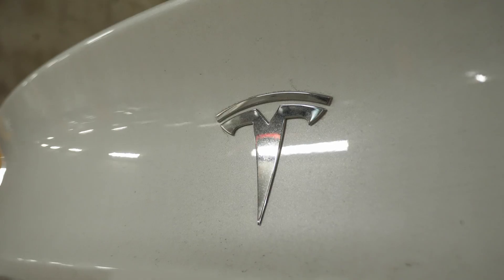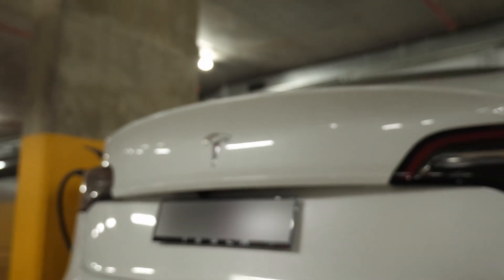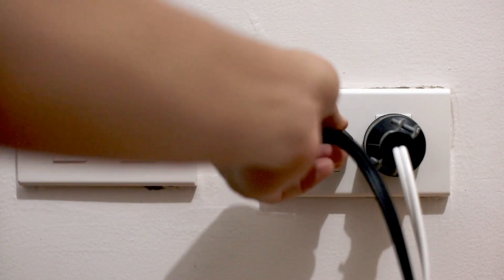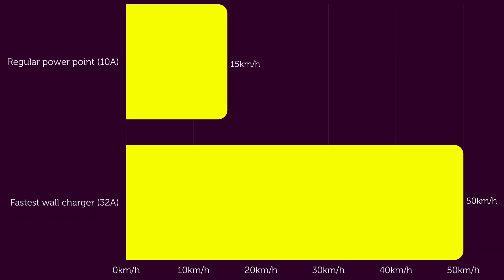Before I purchased a new car I wanted to make sure there was actually going to be a way to charge an electric vehicle in my car space, and this required getting electricity there. The first and simplest way is just to plug into a regular electrical outlet. This is the slowest option, taking over 24 hours to fully charge a Tesla Model 3, adding 15 kilometers of range per hour. But if you already had a power point you wouldn't need anything installed — just plug in and you're good to go.